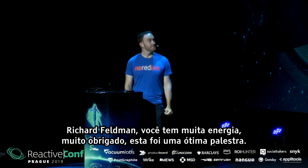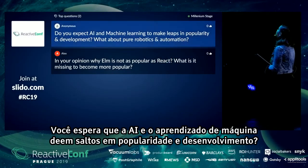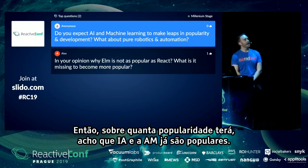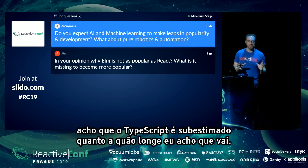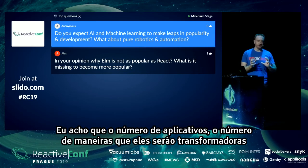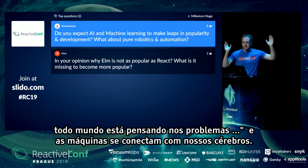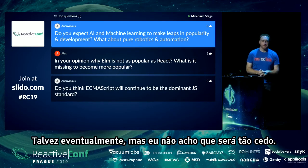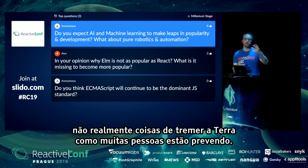Q&A — Do you expect AI and machine learning to make leaps in popularity and development? I think AI and ML are already trending that way and there's probably more to come. But comparing it to TypeScript: I think TypeScript is underhyped relative to how far it's going to go, while AI and ML are overhyped. I don't think we're getting to the singularity in the next decade. More likely, we'll see incremental improvements on what AI and ML demos are doing today — not the earth-shattering stuff a lot of people are predicting.